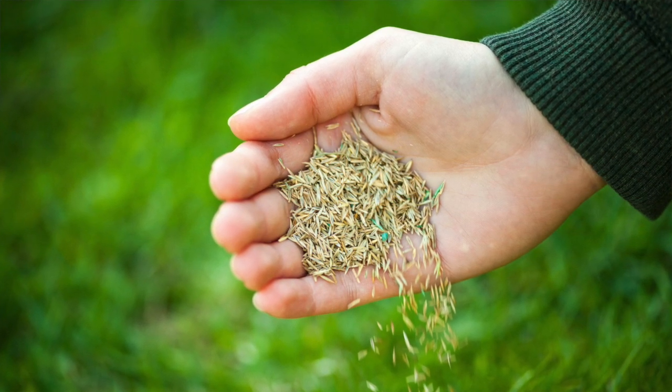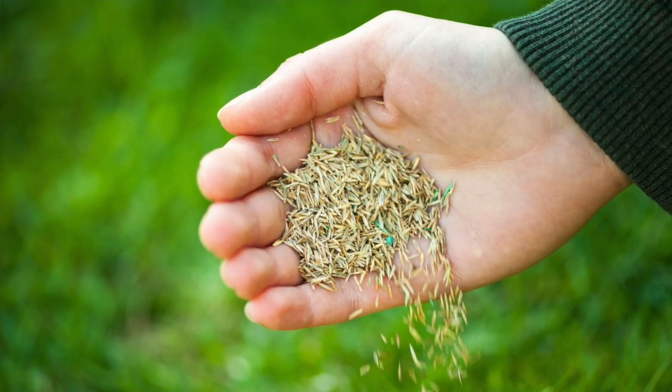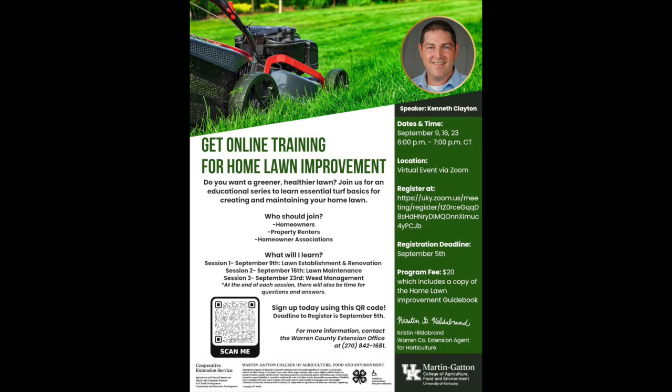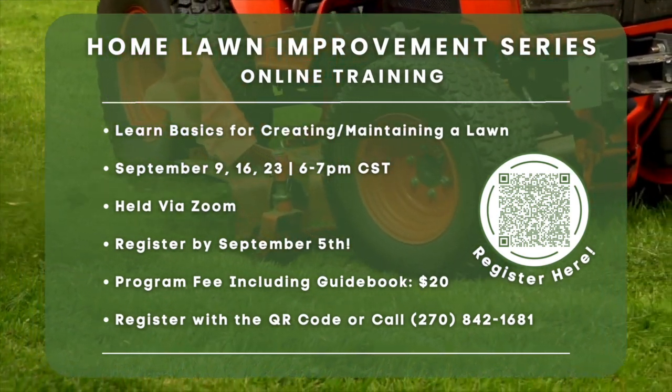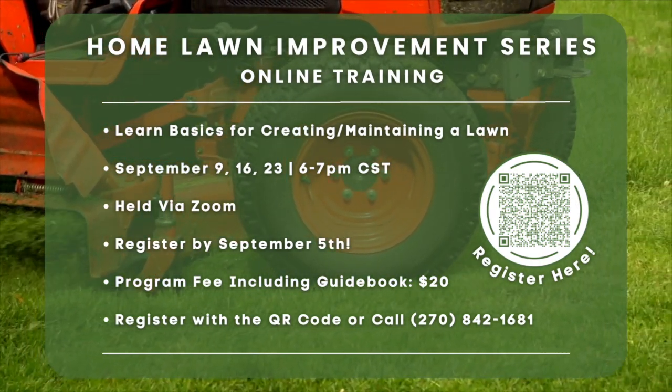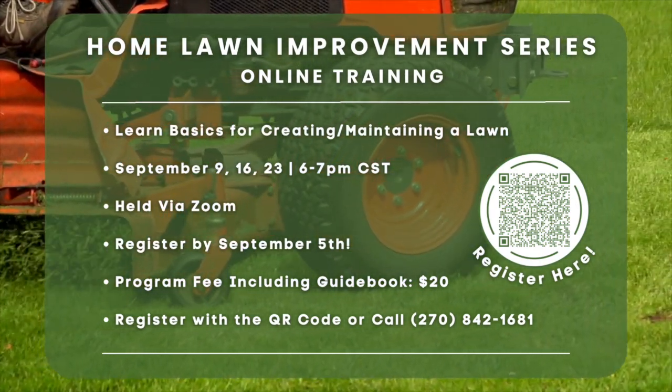If somebody has their lawn brown now, basically there's some reseeding they can look at to get it back to the green lush stage. There's a good opportunity to do that mid-August all the way into September. We have a great educational series called the Home Lawn Improvement Series — all online, so you can join from the comforts of your home on Zoom. The session on lawn establishment and renovation will be held on Monday, September 9th at 6 o'clock. If you have questions or need a positive ID on your armyworm, you can send photos to your local Extension office and we'd be happy to help. Thanks for watching and have a great day.